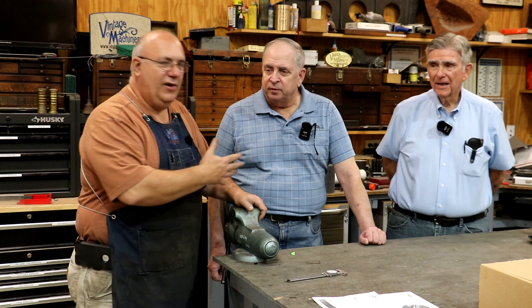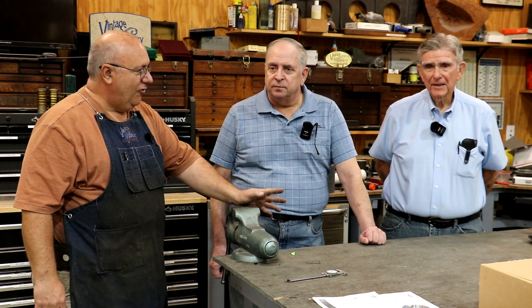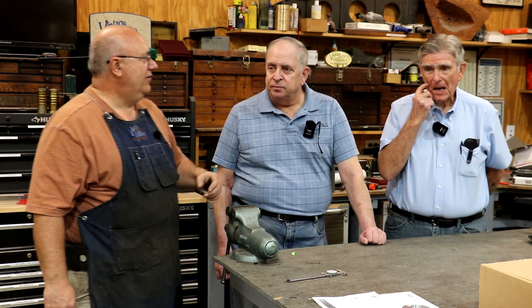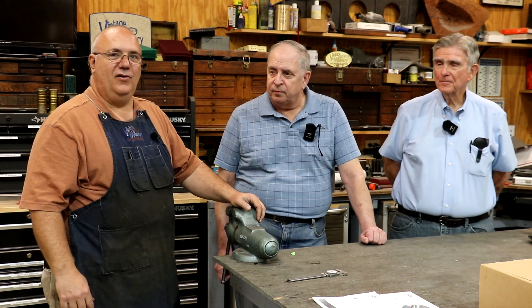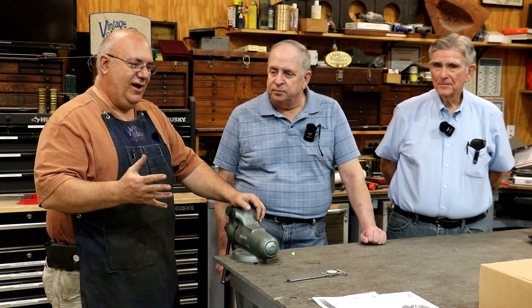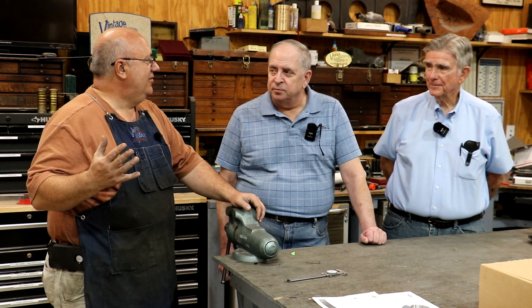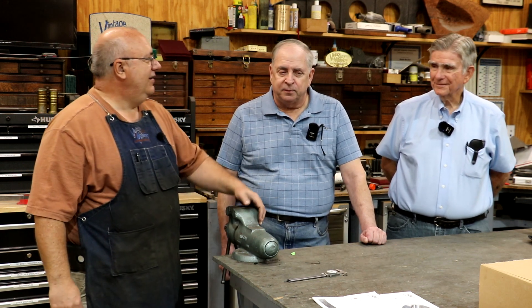I've got two gentlemen with me. They're both volunteers with the Museum of Aviation at Warner Robins Air Force Base up in Warner Robins, Georgia, just south of Macon. They've actually got a project — they're actually restoring, cosmetically restoring, not for airworthiness, but a B-17G bomber from World War II. And I'm personally a World War II history buff, so it's really neat to me to know I'm going to have a very small part in helping with this restoration.